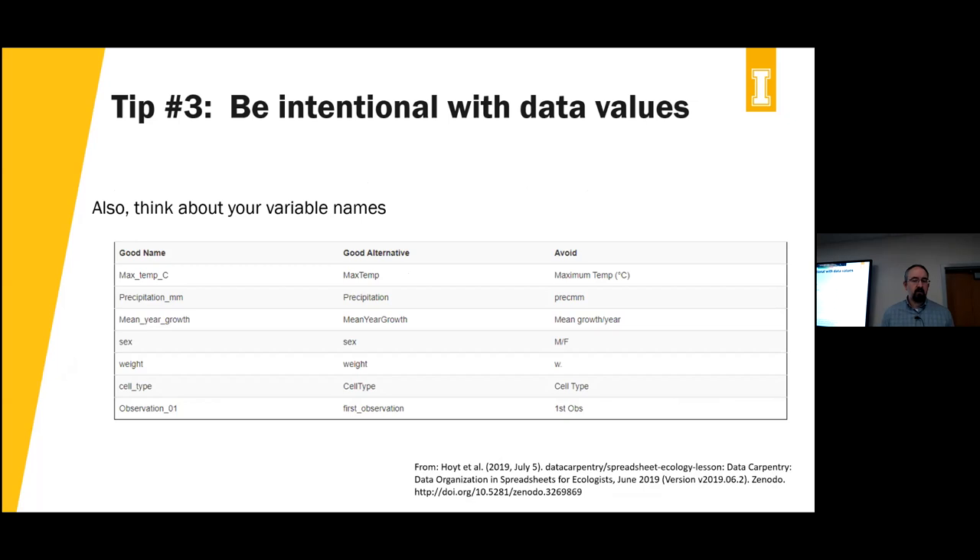Part of being intentional is also just using good variable names and thinking about reuse. Here are examples of various ways to think about variable names. A common problem is people using spaces in variable names — most computational tools use spaces for other purposes. Generally keep spaces out of variable names; use underscores instead, as shown in the 'good names' column on the left. You also want names to be short but not too short — instead of 'w.' for weight, just type out 'weights' — and make names meaningful and useful.